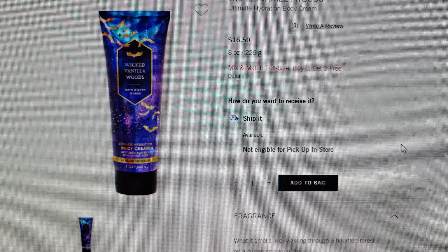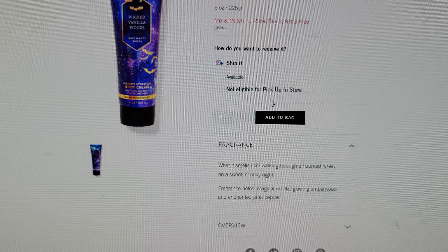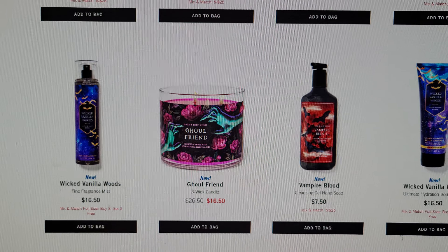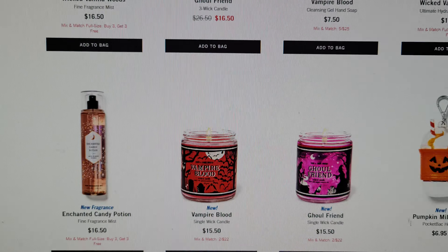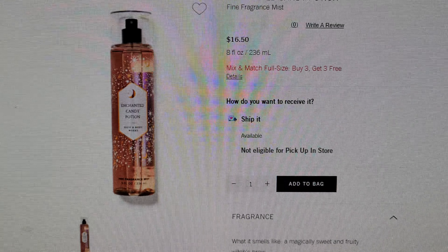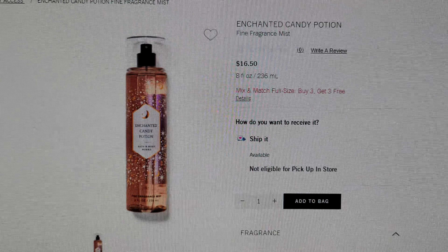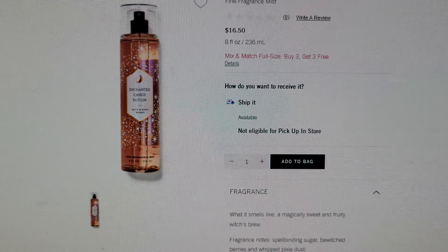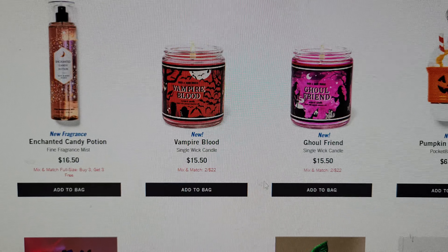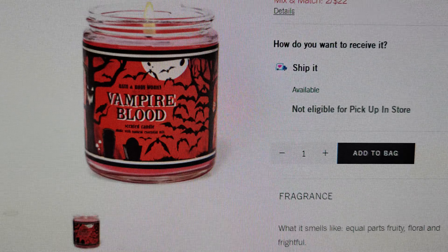Over here is the body cream lotion to go with the fine fragrance mist — this is Wicked Vanilla Woods: magical vanilla, glowing amberwood, and enchanted pink pepper. I'm just imagining what it looks like in 3D — it's going to be so pretty. I cannot wait to see that in stores. And right here is the Enchanted Candy Potion fine fragrance mist — a little pixelated since I'm filming on my cell phone in the middle of the night.